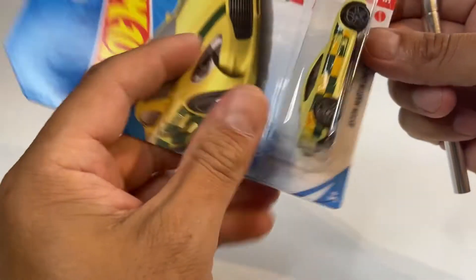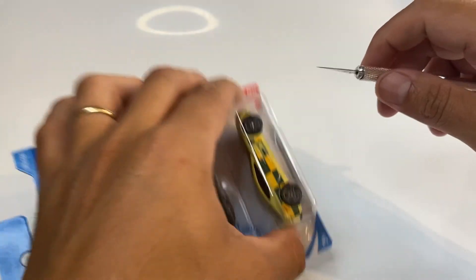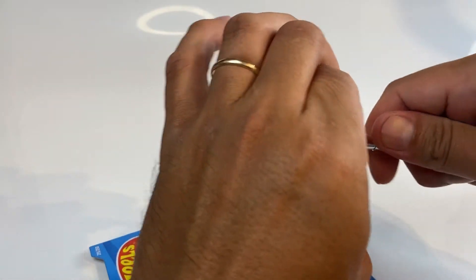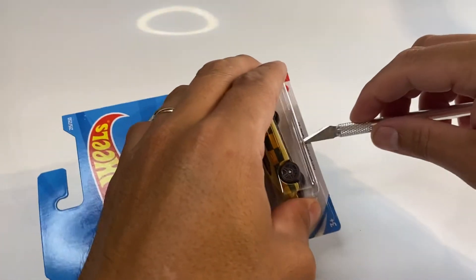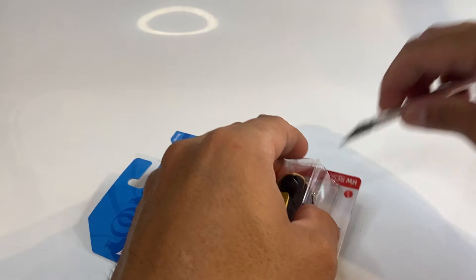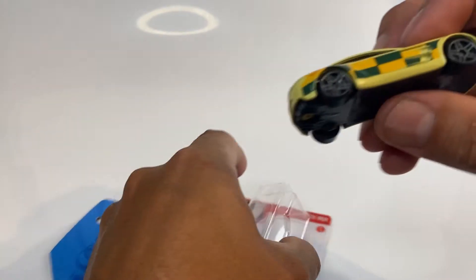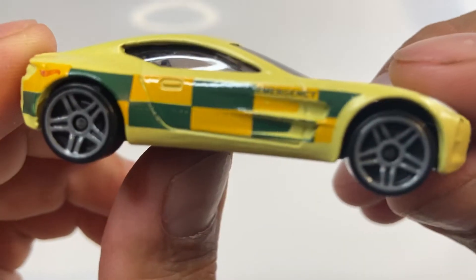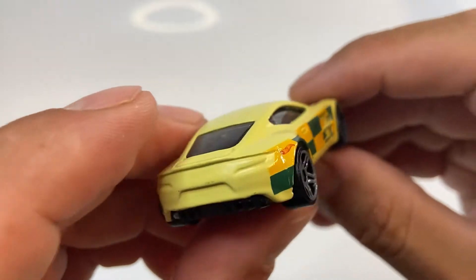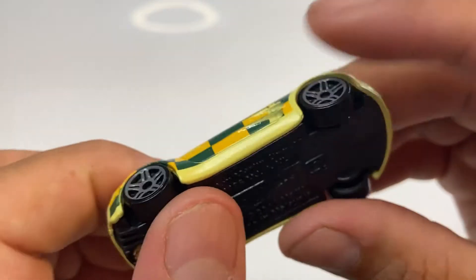Ahora le toca a este en la serie Rescue, vamos a liberarlo. Lo acabo de encontrar, es uno de los perseguidos. Este es una caja M, acaba de salir. Y aquí lo tenemos señores, este Aston Martin 1:77, viene en un color amarillo muy bonito, yo creo un amarillo mostaza, muy muy bonito.